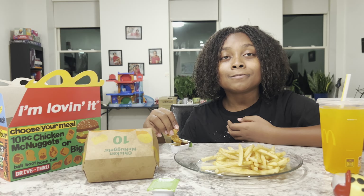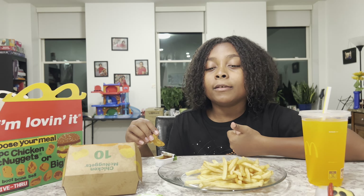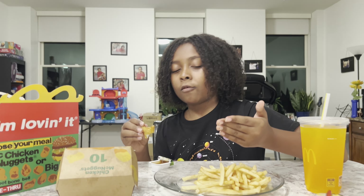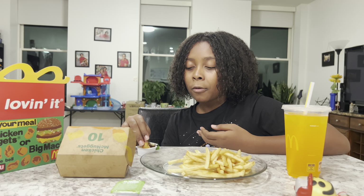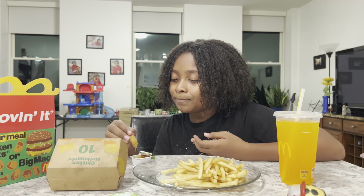So what do you think of the meal overall? It tastes good, but it's like a regular McDonald's meal — like a regular Happy Meal, except it has more portions, more nuggets than a regular Happy Meal. So do you think this meal is worth the $15, almost $16? No. The price is too high.